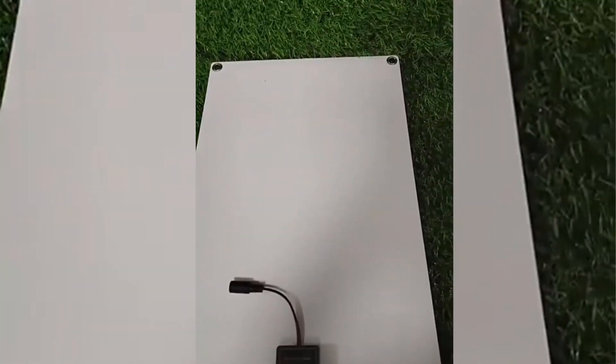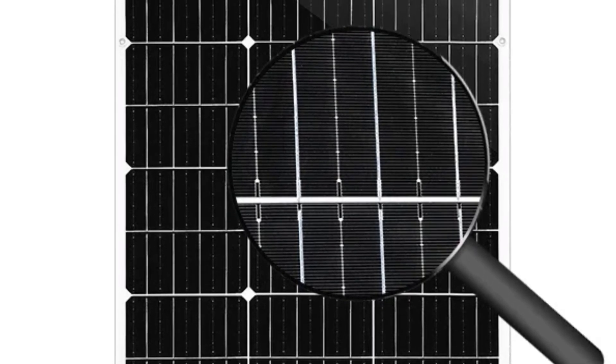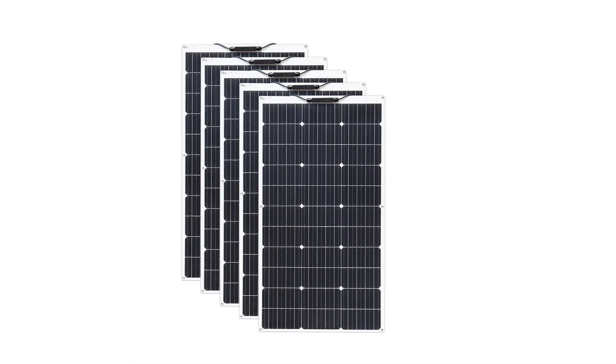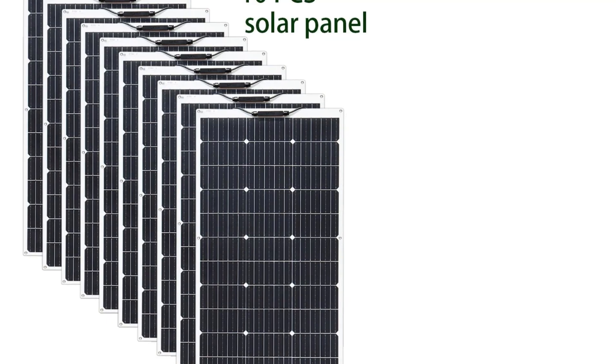Light energy converts to electricity, making it practical and suitable for use in areas where electricity is not available and where the city grid cannot reach, such as mountains, marine environments, deserts, and remote areas. Ultra light and ultra thin, it applies better to carriers with weaker bearing capacity, attaches to the surface with no wasted space and is easy to install.